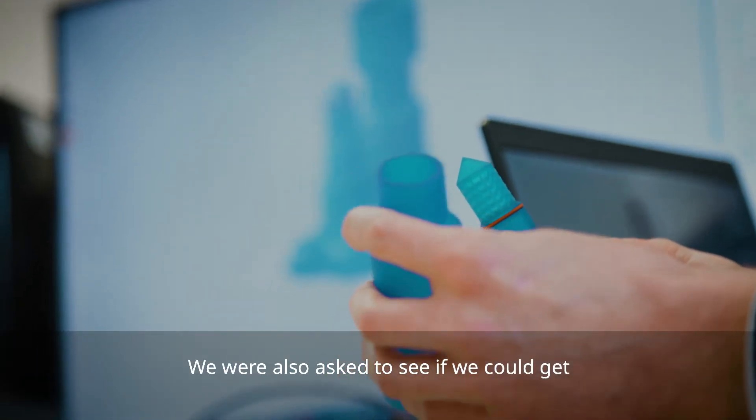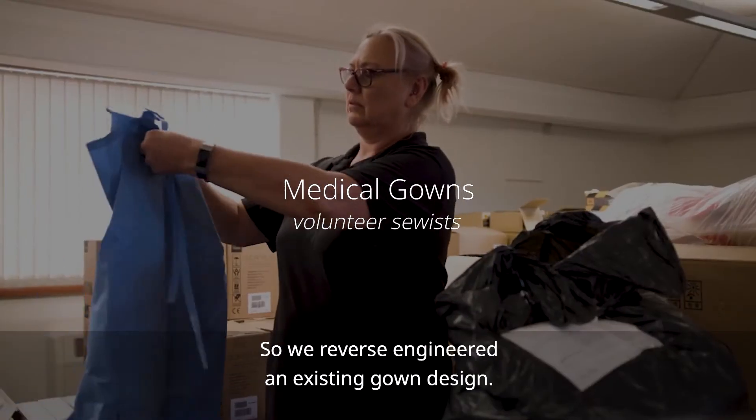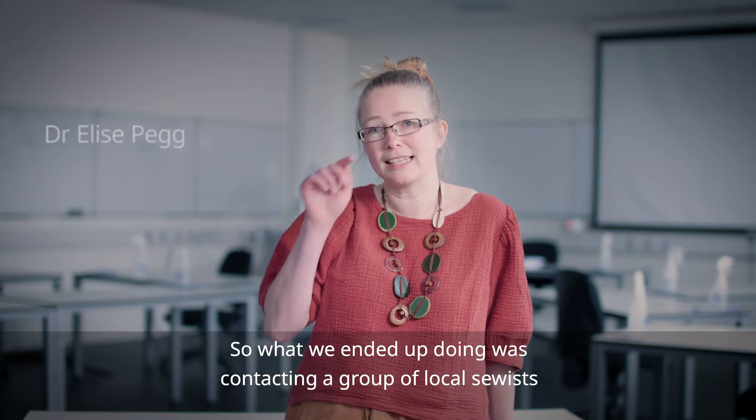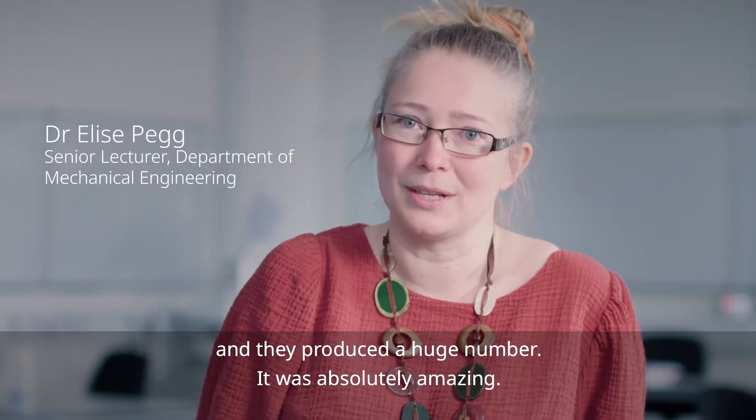We were also asked to see if we could get some gowns designed and organised, so we reverse engineered an existing gown design. We ended up contacting a group of local sewists and they produced a huge number — it was absolutely amazing.